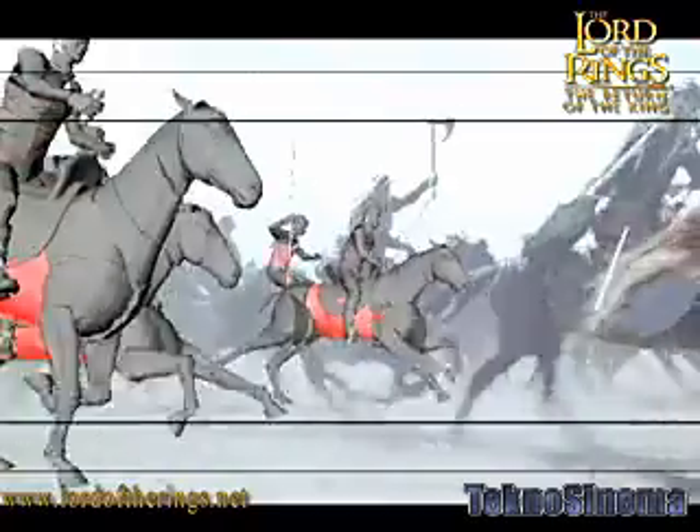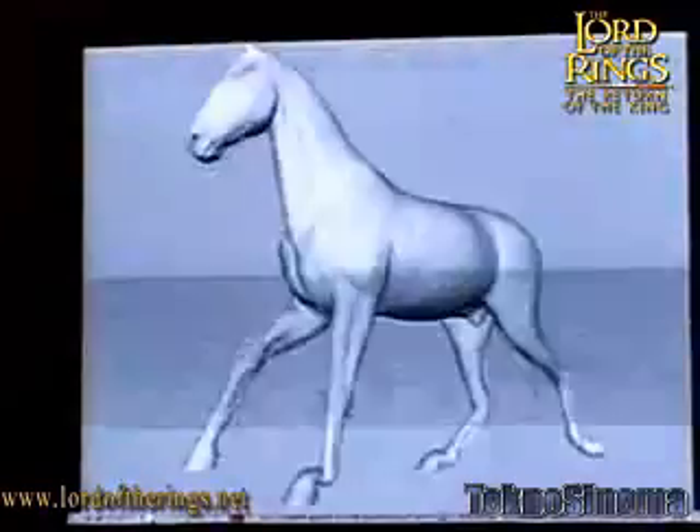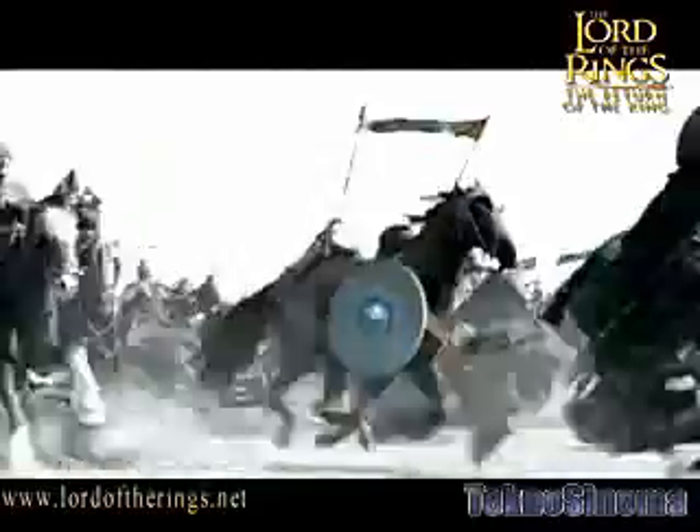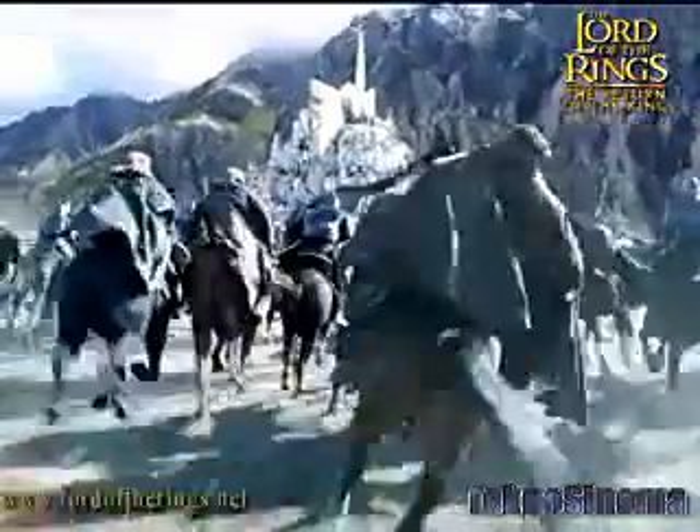So Peter wanted to have a lot of digital horses. Horses are very dynamic creatures — everyone knows what they look like — so there was a lot to recreate. It was daunting and quite a challenge because we knew we were going to have to make our digital horses stand up alongside the real thing. A shot we used to develop a lot of these technologies is the one where the Nazgul swoops down and takes out a bunch of horses fleeing back to Minas Tirith.